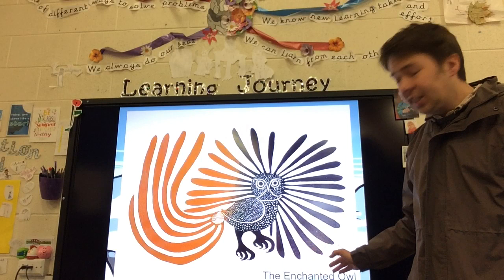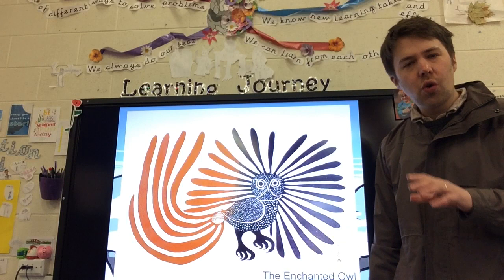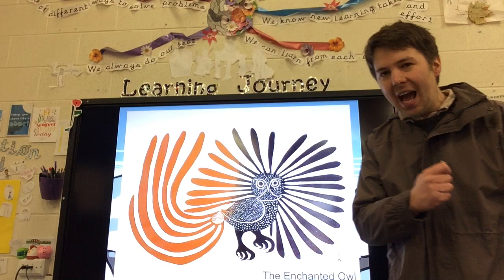Have a look at this picture here. This is called the Enchanted Owl by Kanawak Ashevak. Do you think it looks exactly like an owl? It doesn't, does it? Kanawak Ashevak would draw lots of pictures of Arctic animals - the sort of animals that she would see as she went about her life day to day. But they didn't always look exactly like the animal.